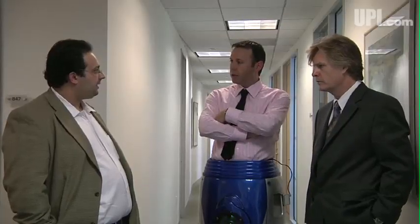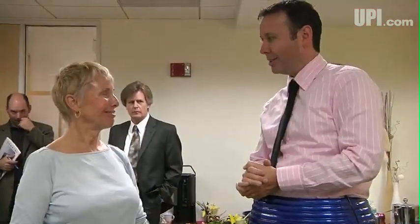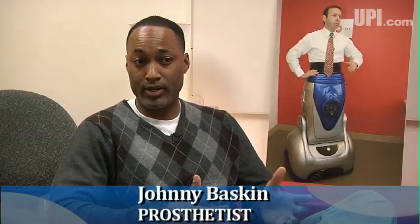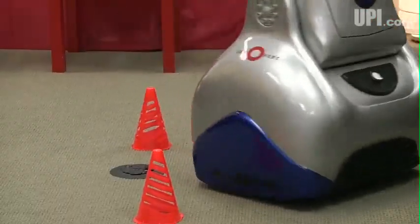Company executives say the final version will allow people to get into the device from a seated position, but some medical professionals say the Chariot may not be ideal for amputees. One critic noted: "It does the exact opposite of what we try to do. What we're trying to do is promote activity, exercise, function, whereas the Chariot would kind of pacify that."